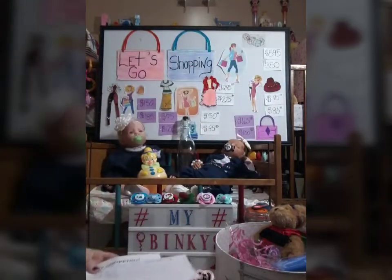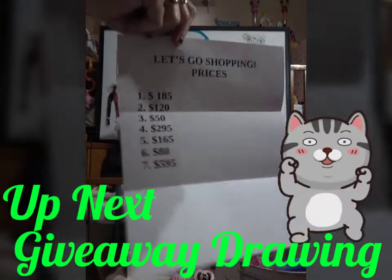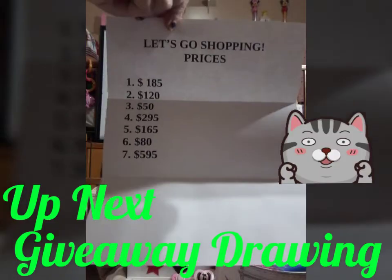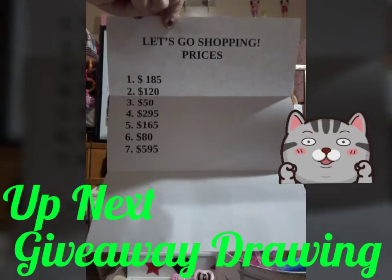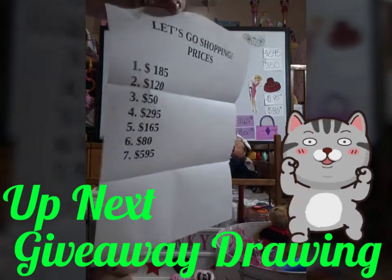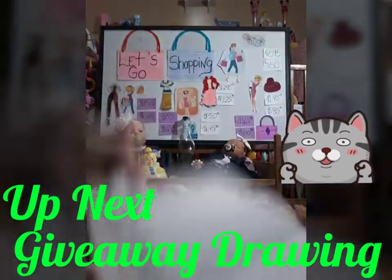That was fun, guys. I really enjoyed that. I'm going to put the prices up again — check them with yours, and we will be up next with the giveaway. Those who have 4 or more correct will be in this drawing for this wonderful prize packet. There are your answers again — write them down and compare them to your email.